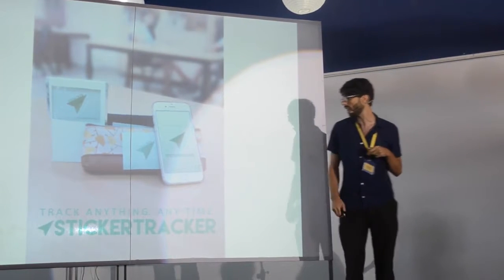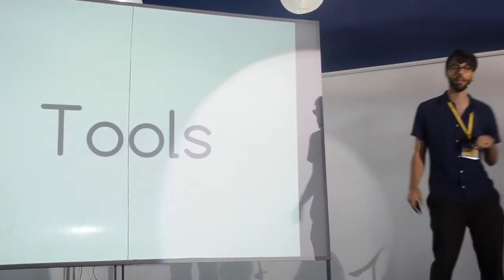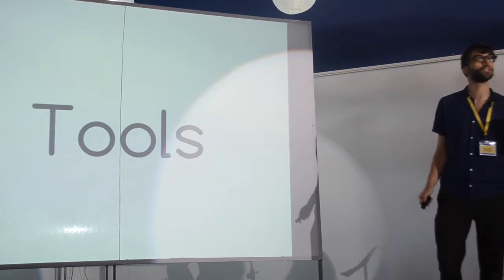So this is a sticker tracker — you can track anything, anytime. Just to give you a couple of practical tools to take away.